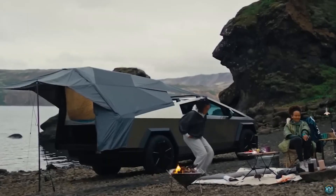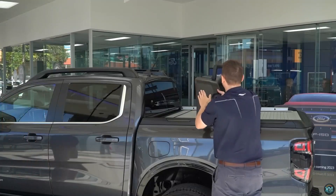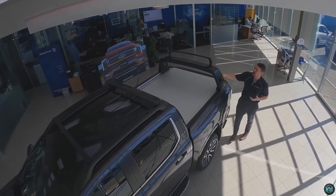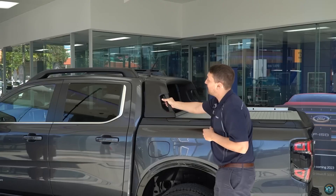Welcome to Exciting Machines, where innovation meets automotive excellence. In this thrilling journey, we unveil 10 cool inventions that will take your car to a new level. From cutting-edge technology to revolutionary design, prepare to witness the future of automotive evolution.